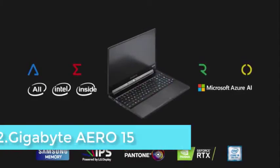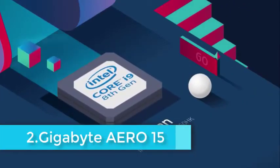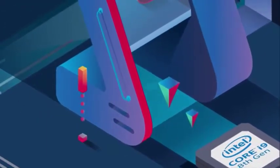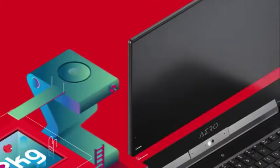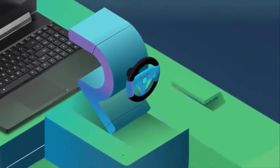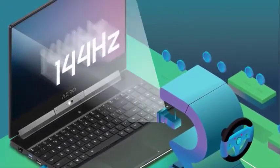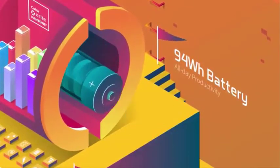The Gigabyte Aero has a 15.6-inch full HD display with IPS and anti-glare. It has a Core i7-8750H processor. For graphics, the laptop runs on the NVIDIA GeForce RTX 2070. The laptop has 16GB of RAM and a 1TB SSD.